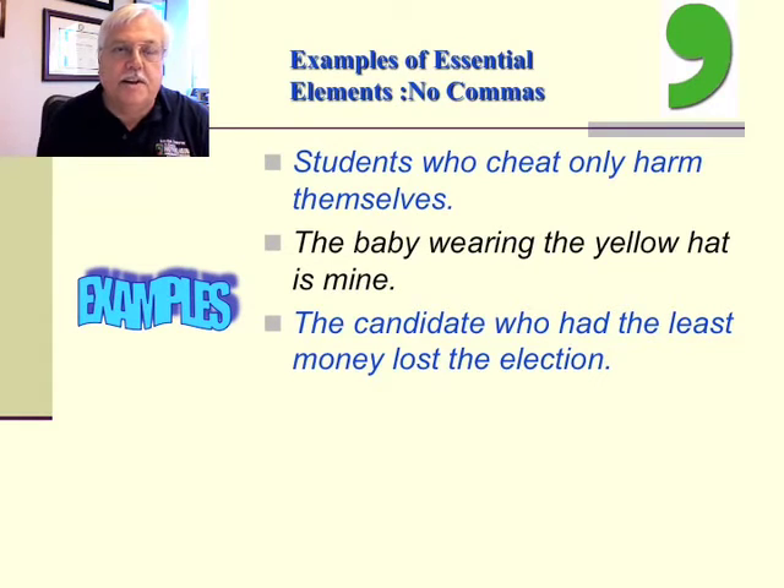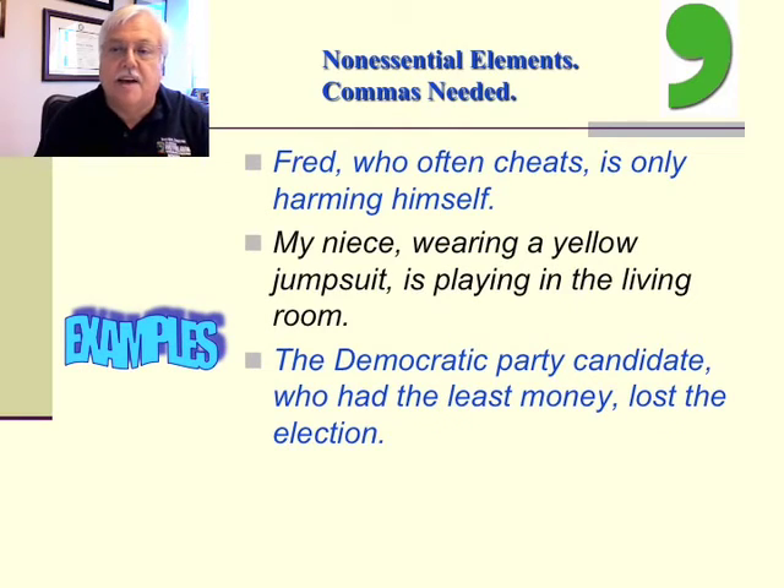A few more examples of essential elements where commas are not needed: 'Students who cheat only harm themselves.' 'The baby wearing the yellow hat is mine.' 'The candidate who had the least money lost the election.' Back to non-essential elements where a comma is needed: 'Fred, who often cheats, is only harming himself.' 'My niece, wearing a yellow jumpsuit, is playing in the living room.' And, 'The Democratic Party candidate, who had the least money, lost the election.' So you've seen the contrast between essential and non-essential elements and how commas work.